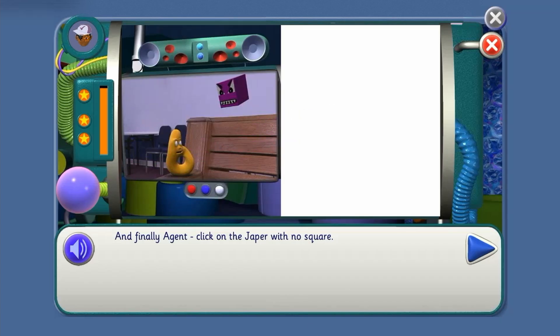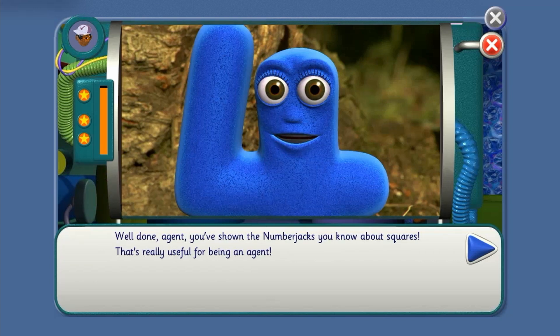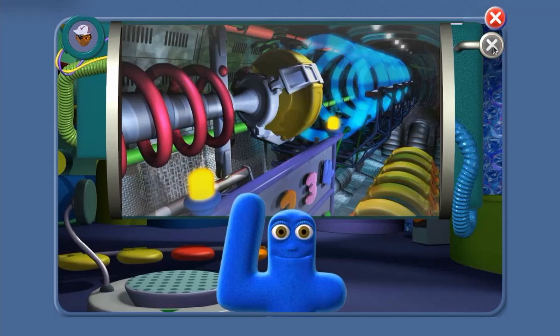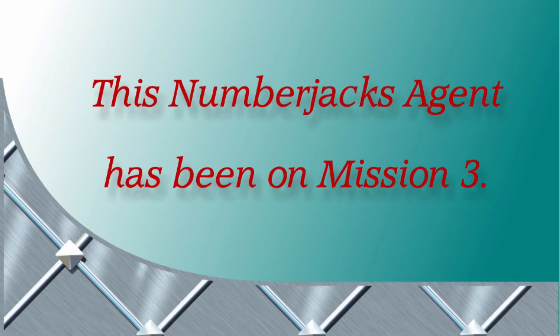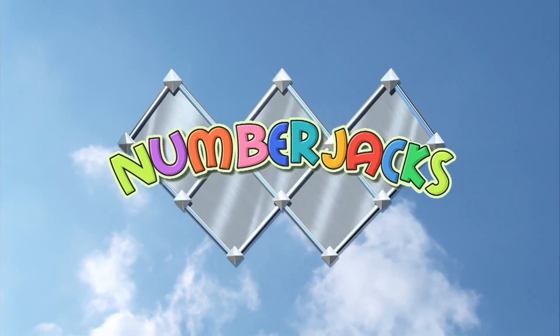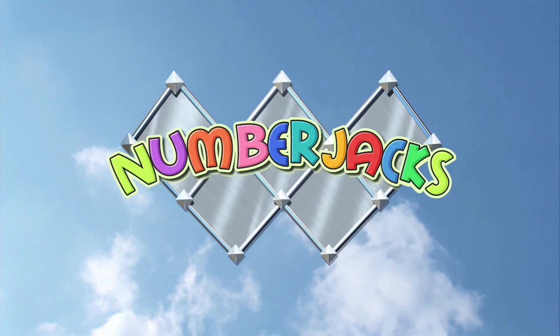Well done, agent. You've shown the Numberjacks you know about squares. That's really useful for being an agent. Watch another of our videos soon, agent. Well done! This Numberjacks agent has been on mission three. Hooray! The Numberjacks are on their way.